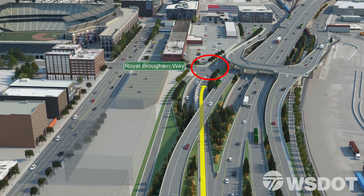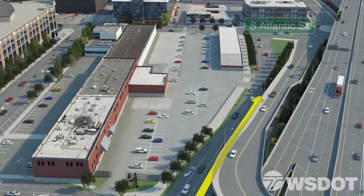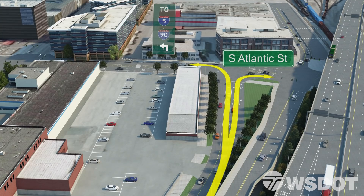Once you reach the Royal Brougham intersection, you'll have more choices. Turning left gets you to First Avenue and beyond. If you choose to go straight toward South Atlantic Street, you can turn left to reach I-90 and I-5, or right to get to East Marginal Way and the Port of Seattle. Your destination will drive your choice.